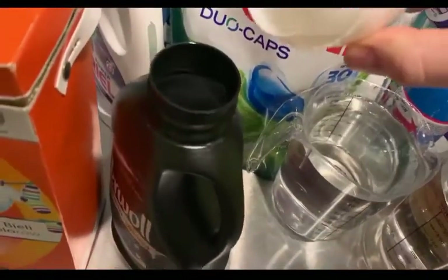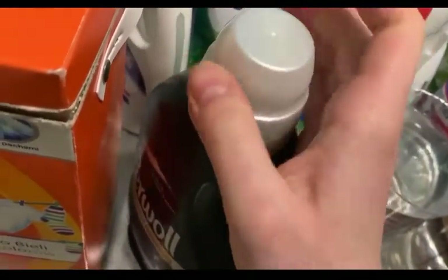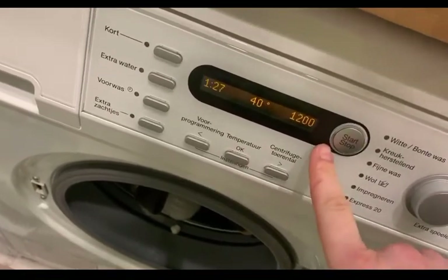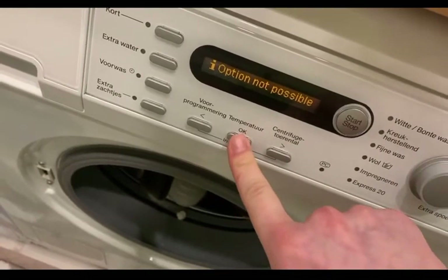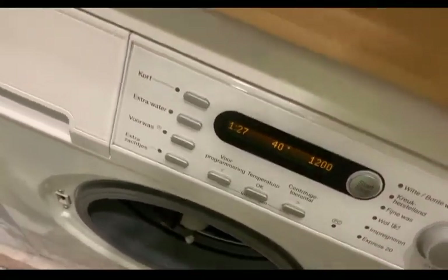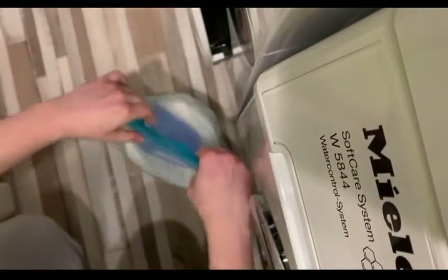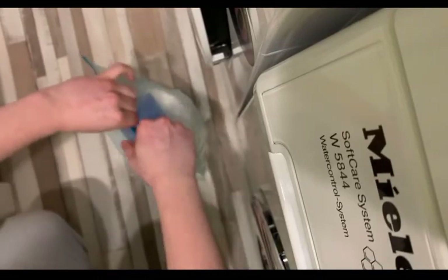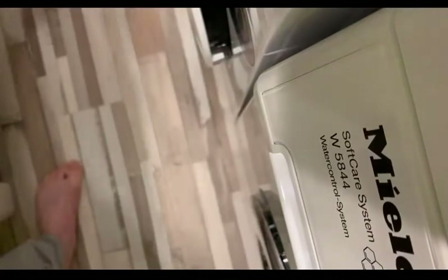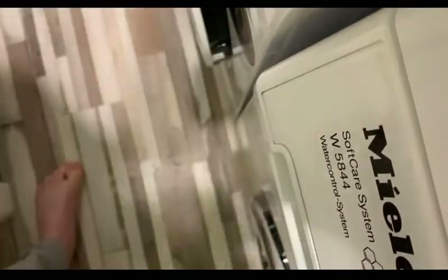We're going to close that because I don't like leaving things open — I'm always afraid there'll be a spillage. We are going for a completely different program: automatic plus, 40 degrees, extra water. Actually it won't go higher — 40 degrees and 1200 rpm, that's fine with me. I'll close the powder first to avoid any spillage. Now I'm planning to add some Dash for colors.